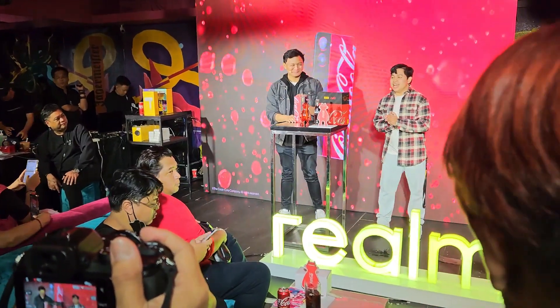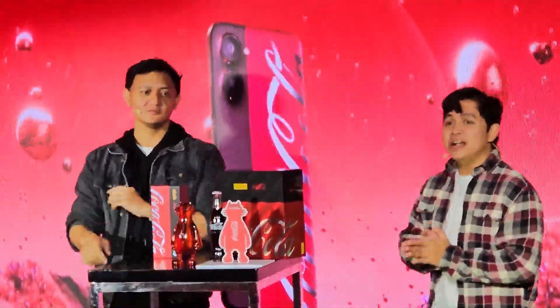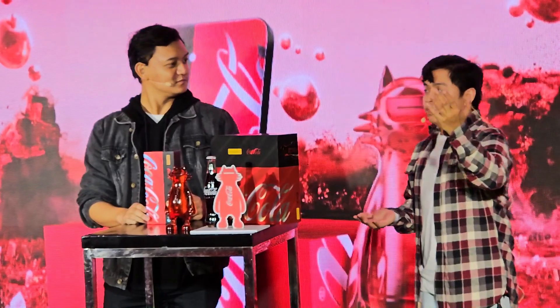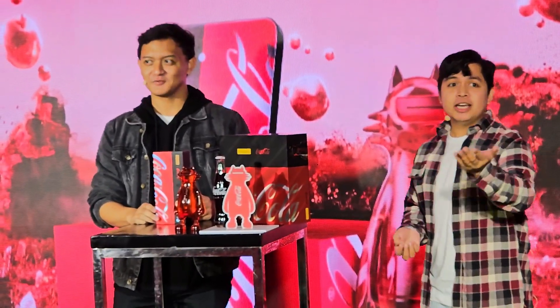Once again, happy Saturday, guys, and from the bottom of our hearts, thank you so much for joining us here for this special launch and a special collaboration between Realme and Coca-Cola, which is the Realme Temple 5G Coca-Cola Edition. We really want to appreciate everyone who joined the online registration, the medias, and the community on the other side. You guys are awesome. Thank you so much for joining us here.